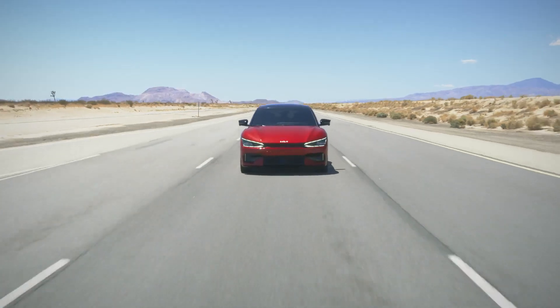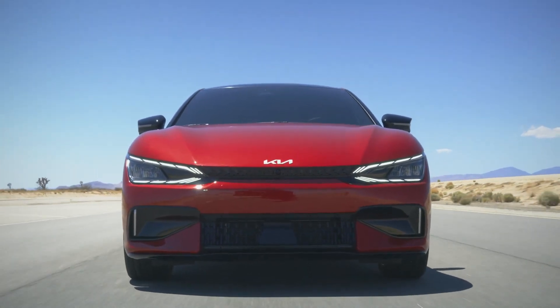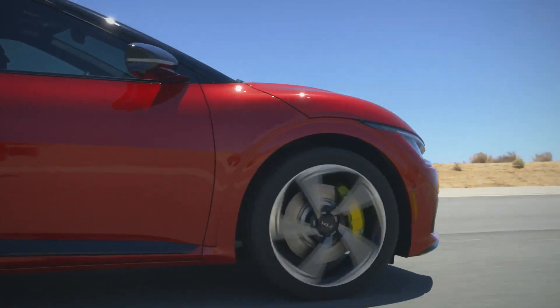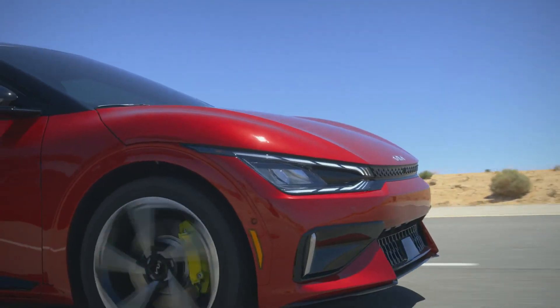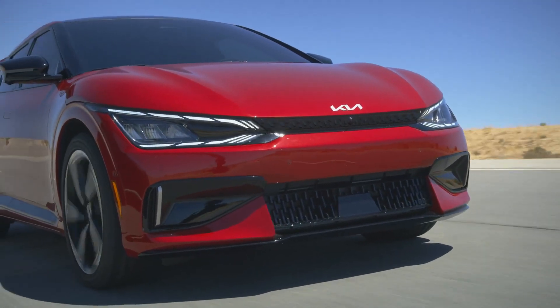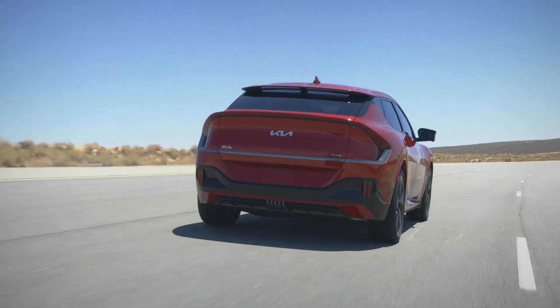In nomenclature, the difference between the Kia EV6 GT and the lesser EV6 GT Line models is slight. The headline achievement is the powertrain. Other dual-motor, all-wheel-drive EV6 models serve up 320 total horsepower. The GT, presumably after downing a can of spinach, is bursting with 576 horses.